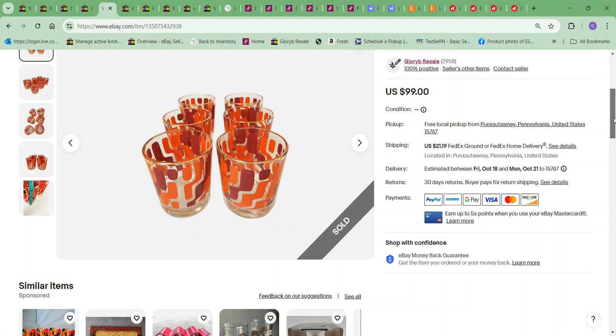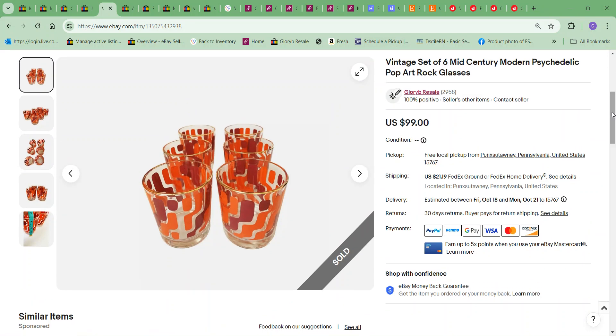Next item to sell was this vintage set of six mod psychedelic rock glasses. I took an offer of $75; the cost to me on these was $3.